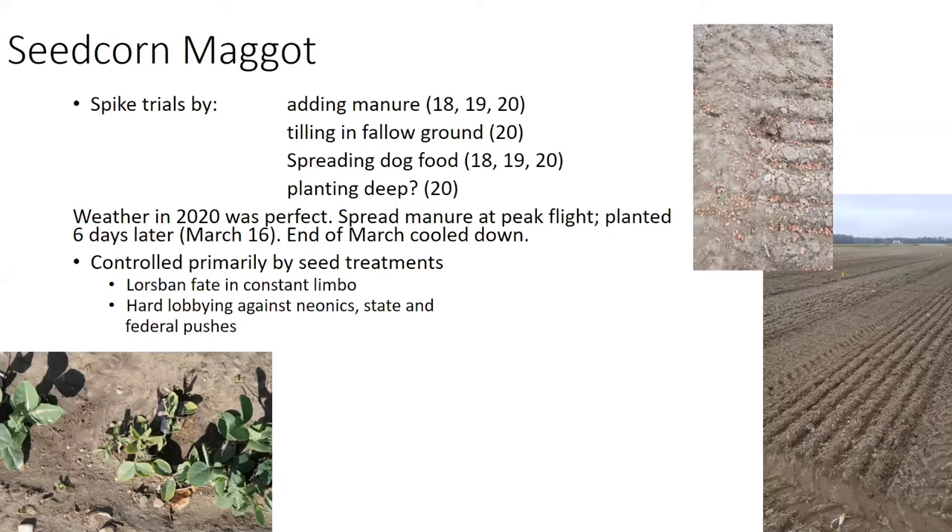We till in fallow ground, which we did last year in 2020. We also spread dog food on top of the plots, which we did in all three years. The reason for that is it's kind of what has been done — spreading bone and meat meal. Our source of meat meal dried up, and it just makes this field super attractive to flies. Last year our weather was absolutely perfect. We spread the manure at peak flight as predicted by degree days, and then we planted about six days later, so we're planting into first instar maggots or eggs.